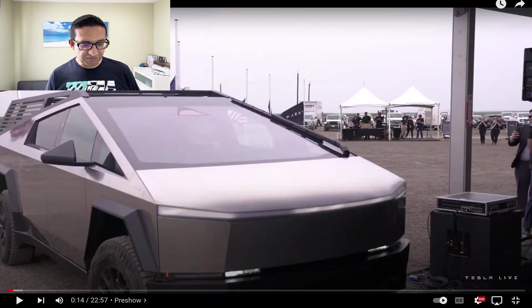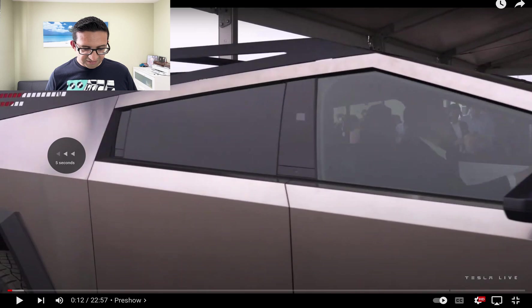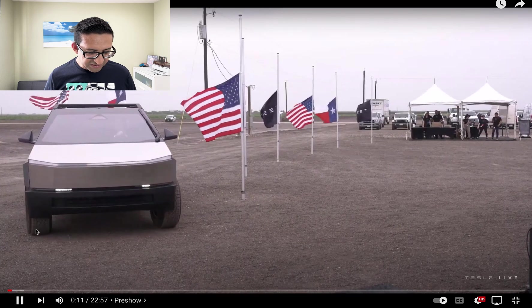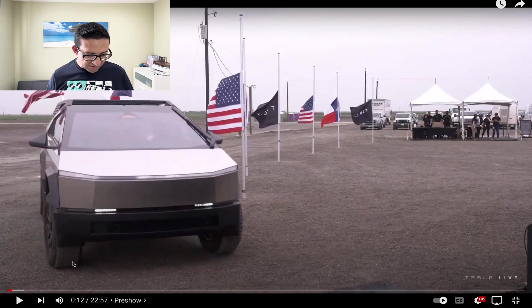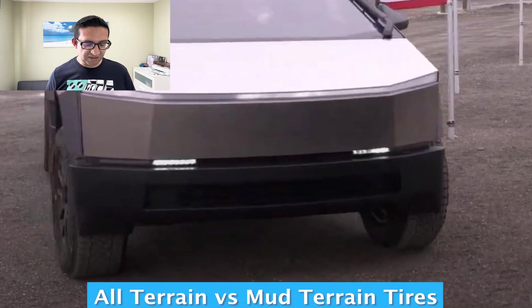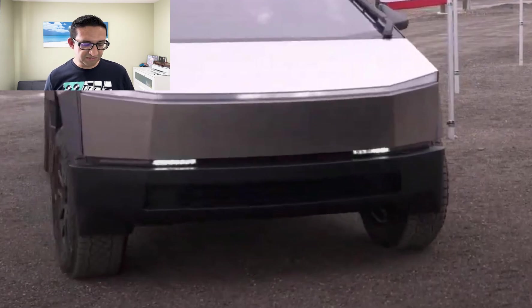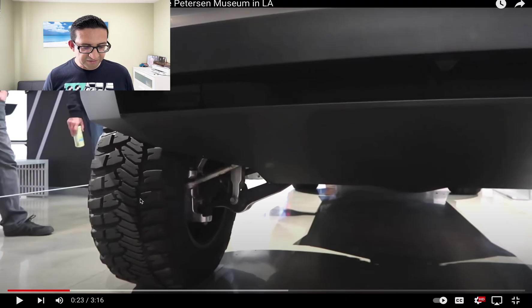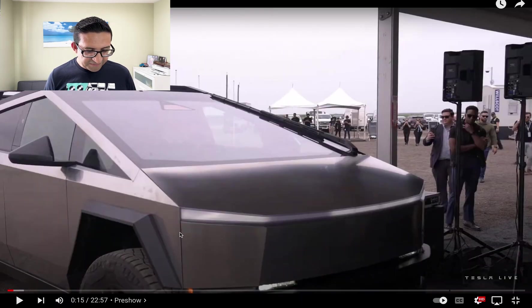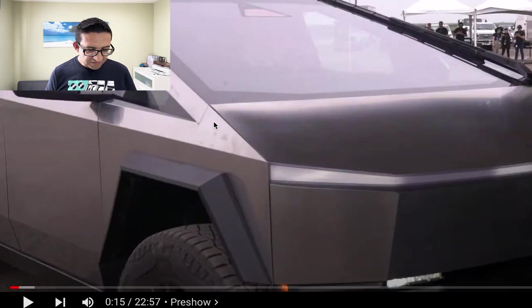It has accessories on the back which look very utilitarian. The wheels look awesome. If you look at the tire pattern, it's different from the prototype tires — these might be all-terrain tires, whereas the tires on the Cybertruck prototype at the Peterson Museum looked more like mud tires. These look more like street-capable all-terrain tires, so they'll be less noisy but still very capable.